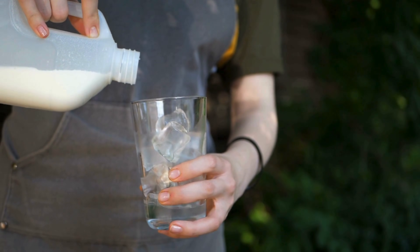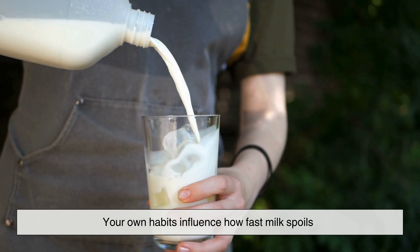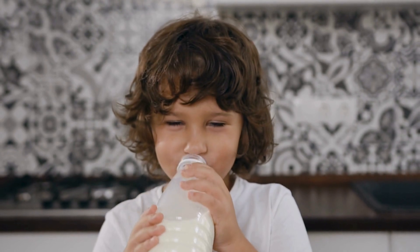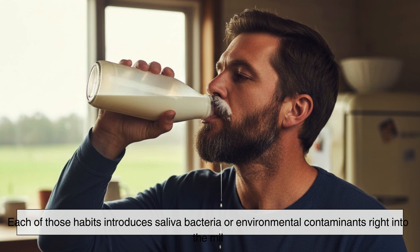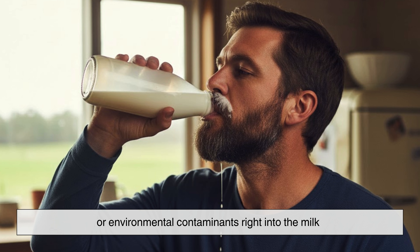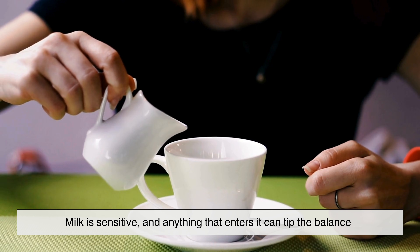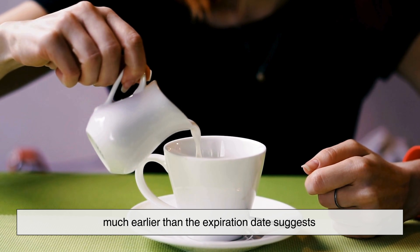But here's something many people don't realize: your own habits influence how fast milk spoils. For example, some of us pour milk directly from the carton into a pot while cooking. Others drink straight from the bottle — no judgment, but maybe don't. Each of those habits introduces saliva bacteria or environmental contaminants right into the milk. Even the spoon you double-dip after stirring your coffee can speed up spoilage. Milk is sensitive, and anything that enters it can tip the balance much earlier than the expiration date suggests.